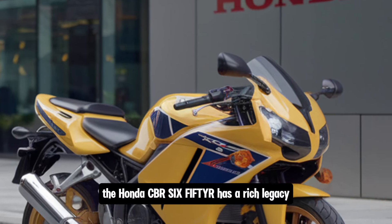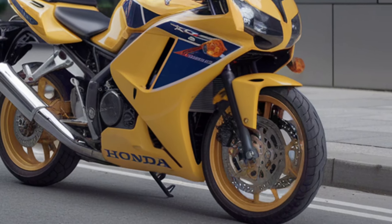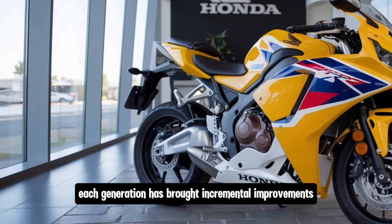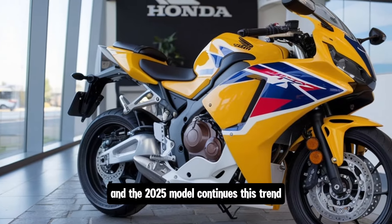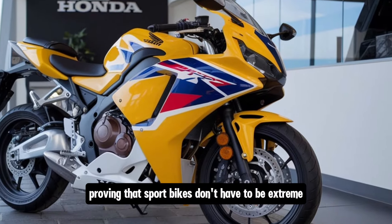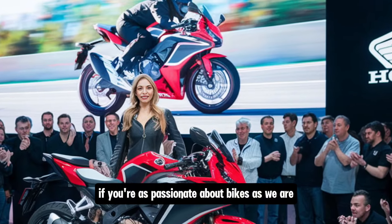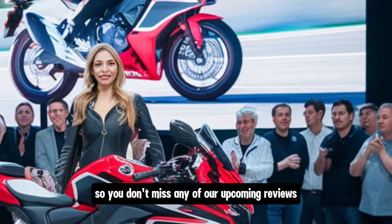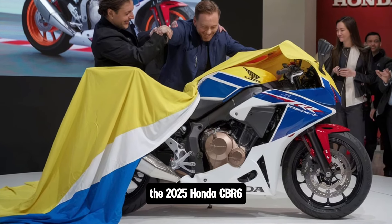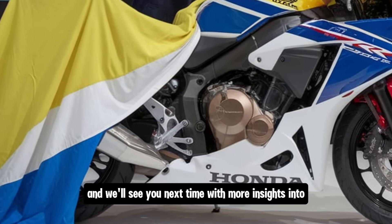The Honda CBR 650R has a rich legacy as a middleweight that delivers a great mix of power, performance, and practicality. Since its debut, it's been celebrated for its ability to bridge the gap between aggressive sports riding and everyday usability. Each generation has brought incremental improvements, and the 2025 model continues this trend with even more refinement. It represents the best of Honda's engineering and design philosophies, proving that sport bikes don't have to be extreme to be exciting. Thanks for tuning in to Infinity Motors and Cars — if you're as passionate about bikes as we are, make sure to hit that subscribe button and turn on notifications. Keep riding, stay safe, and we'll see you next time.